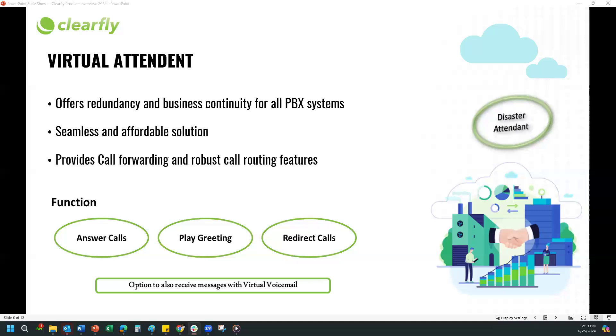Virtual Attendant functions as a failover. If Clearfly loses connectivity to your phone system due to a power outage, internet outage, or phone system going down, it will act as a failover. All incoming calls would be routed to the Virtual Attendant via an unavailable forward, which is set in the Clearfly portal. That unavailable forward could be your cell phone number if you choose. When the primary service is interrupted, all calls failover in a fully automated fashion — no additional internet, IP address, or VPNs are required.